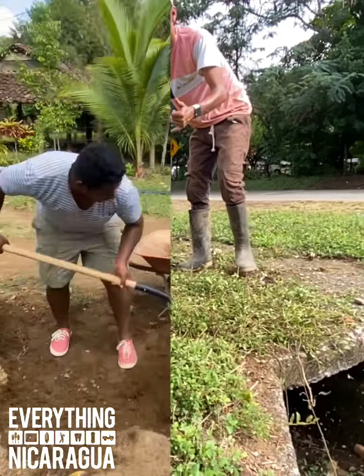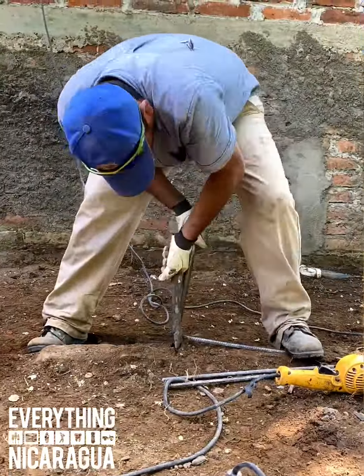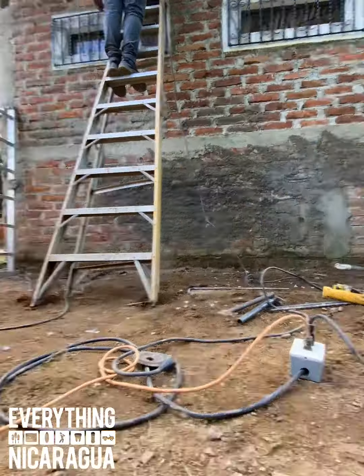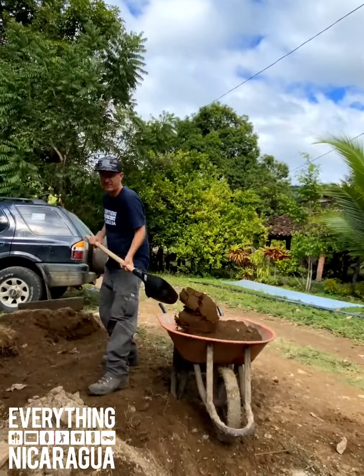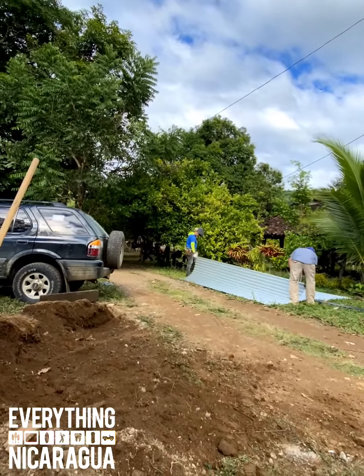The location is right on the bend in the main street. When you sit out front you just get to see it all. Twice a day the cows come walking by — one time going south and one time going north.